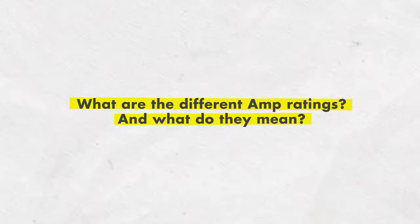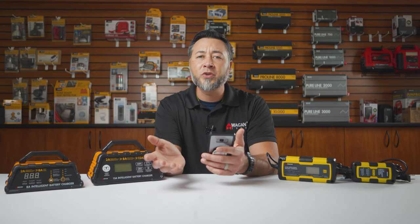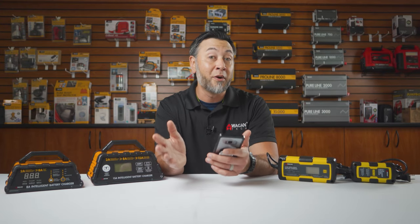The next question is: what are the different amp ratings on the chargers and what do they mean? The different amp ratings are the output currents that the charger provides. The more current going to the battery, the faster it charges — but you have to be careful not to charge at a high amp rating on a small battery.